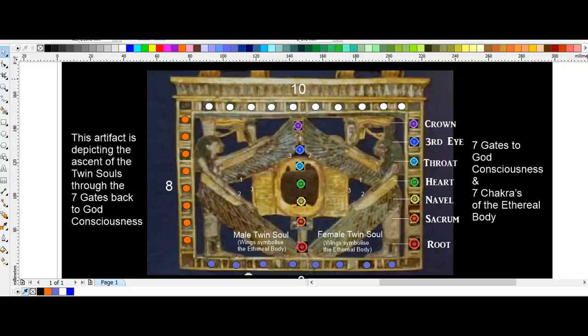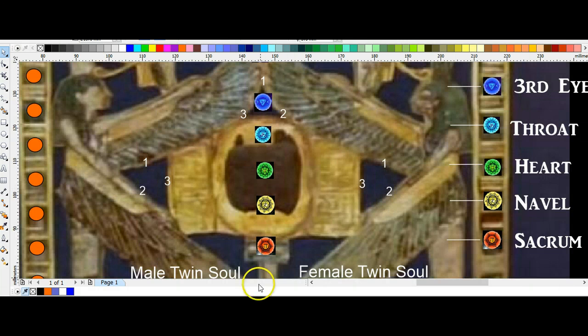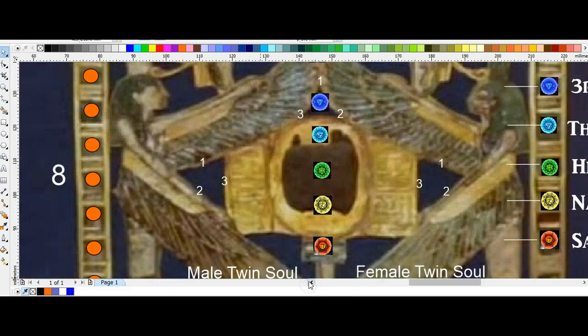We can clearly see that the male and female twin souls are represented once again — we have the male on the left and the female on the right. The other really interesting thing about this artifact is that we can see there are two parts to the male and two parts to the female.